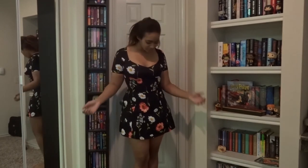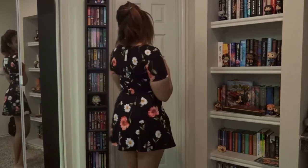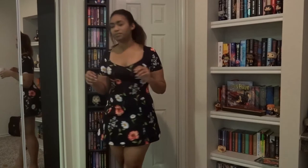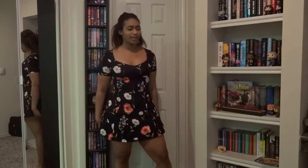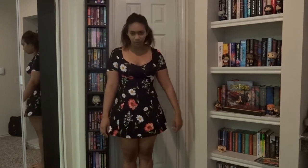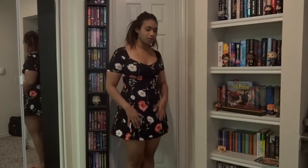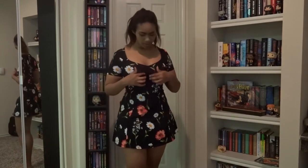Next we have this little black dress and it's really cute. It's short but I love these skater dresses — the cuts just work well for me. This is also the one my boyfriend loved the most when I showed him everything. It's also got this little ruched detail here which is kind of cute.